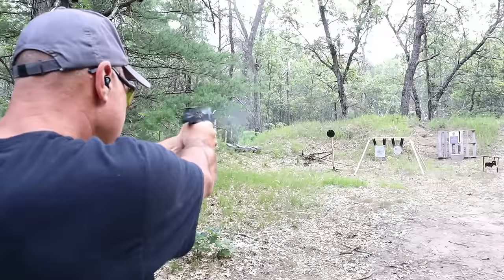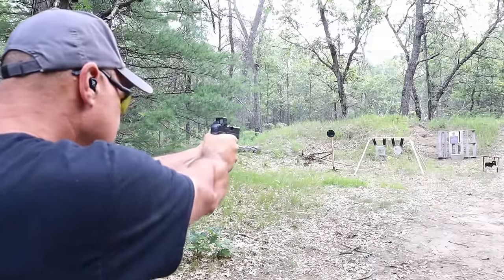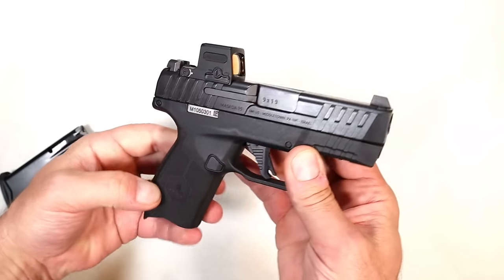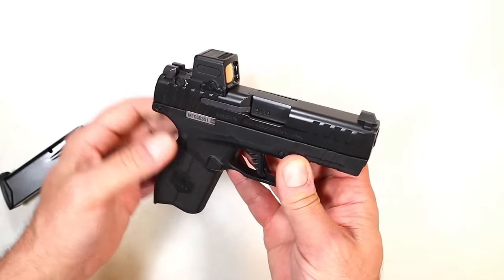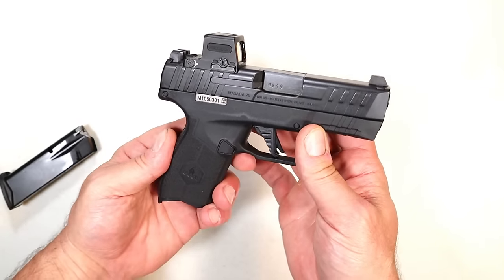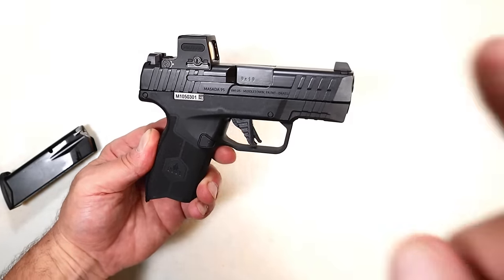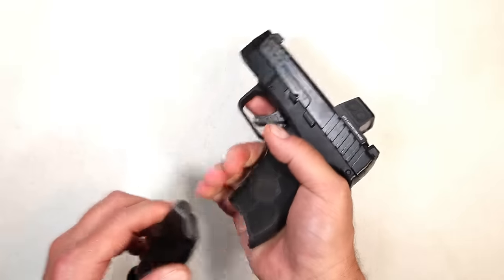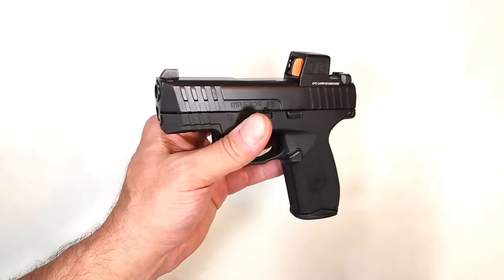The people who own these testify that they love it — it feeds, fires, and ejects everything excellently. Not a bad disassembly either. The grip texturing, the tall sights, the ORP capability, and the reliability all add up. If you catch it on sale for $350 that is extremely underrated.